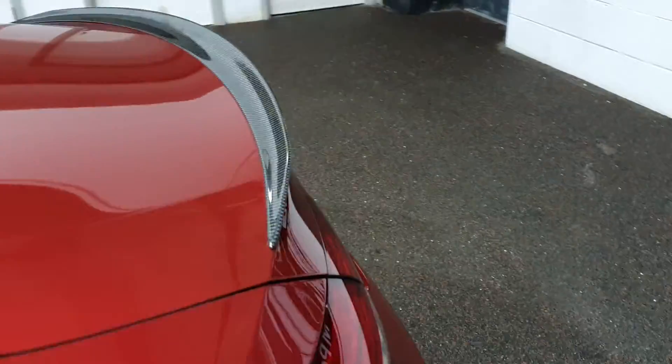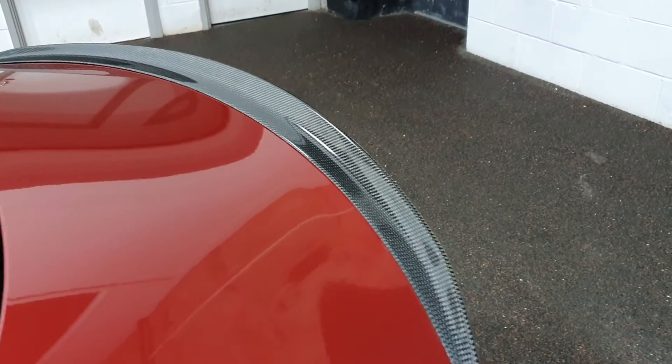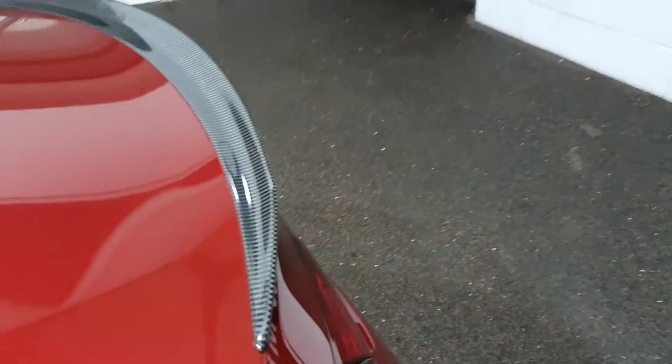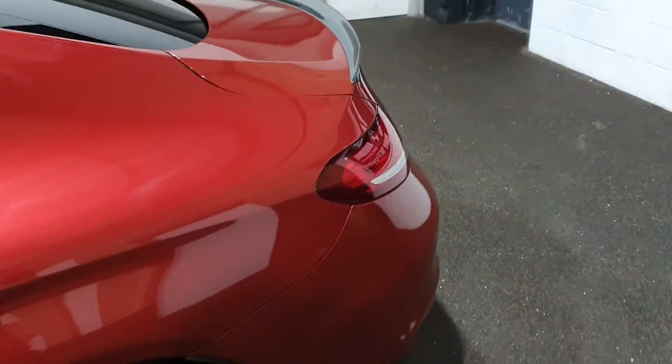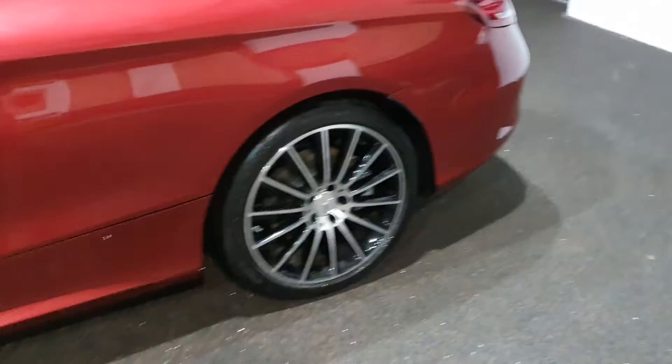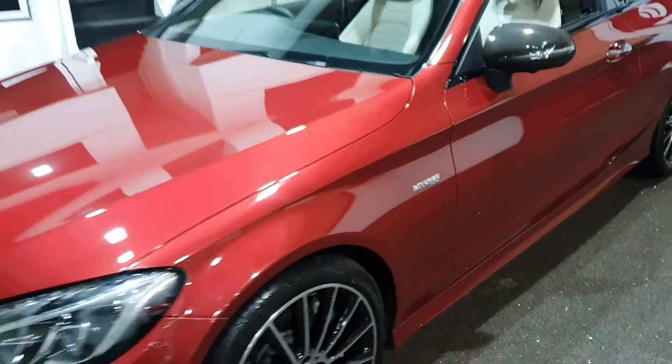The exhausts are blacked out as well. And these are all original Mercedes — straight off the factory sheet, so these aren't any cheap Amazon stick-on jobs. They're a proper carbon fibre boot lip spoiler to match the mirrors. Very nice indeed.